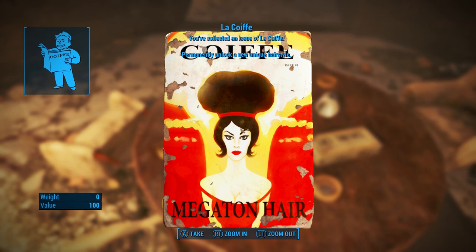We'll go ahead and pick this one up. This one's gonna give you the Megaton haircut — actually I think this one gives you two haircuts: the Megaton haircut and the Anchorage haircut, although that could be the other magazine. One of them gives you two and one of them gives you one. Either way, what we're gonna do now is head over to Diamond City, visit the barbershop over there, and I'll show you guys what all these haircuts look like, just for the fun of it.